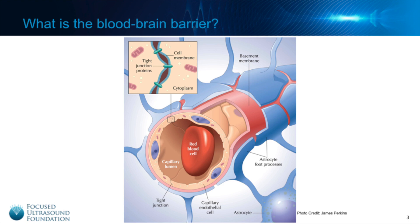The blood vessels in our brain are highly specialized and contain cells that are closely linked together, preventing the vast majority of compounds from entering our brain tissue. This construct is what we call the blood-brain barrier.